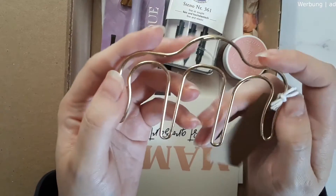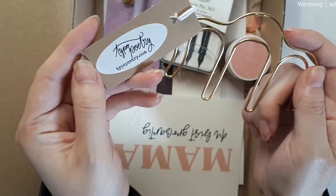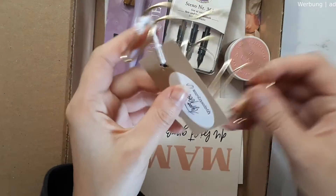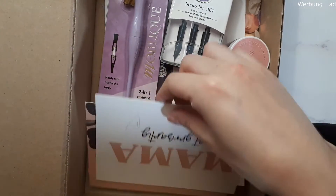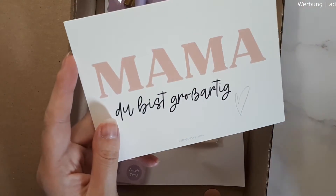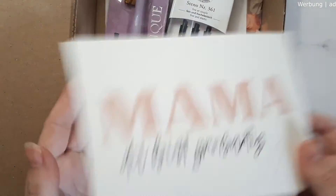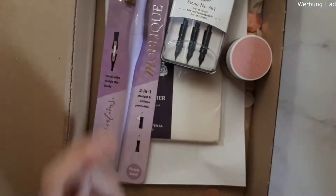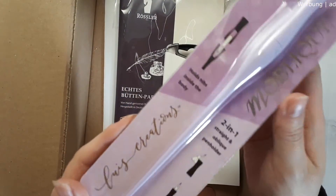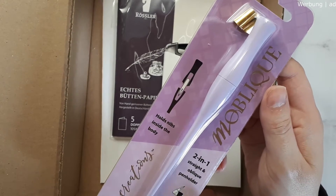I was waiting for them to restock this gorgeous bullet journal clip — this is the gold clip and I really wanted it in gold. It's super beautiful, very sturdy, and I can imagine adding some fringe at the top. It could look really cute in my bullet journal or art journal. I also got two cards — one says 'Lovely Greetings' and one says 'Mama You Are Wonderful' in German — that one will be my Mother's Day card for my mom.